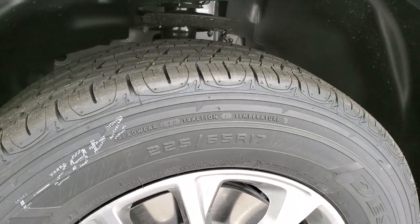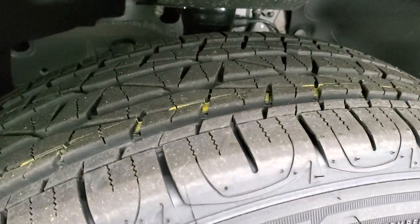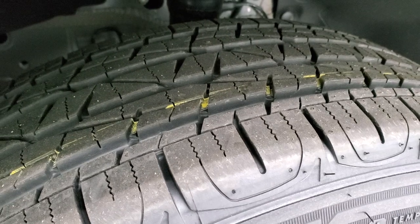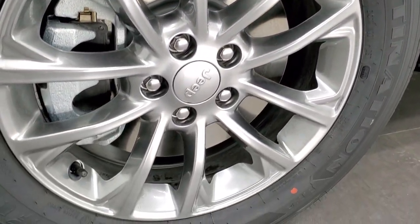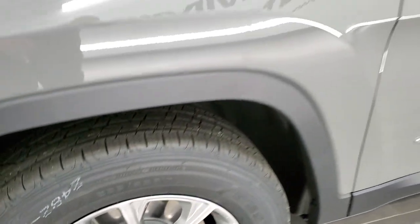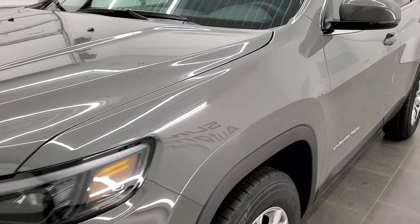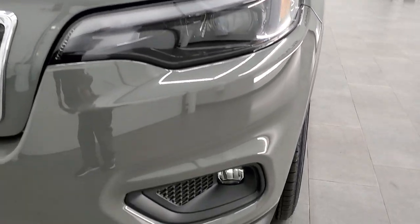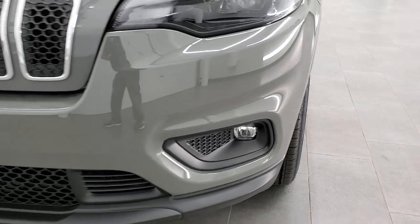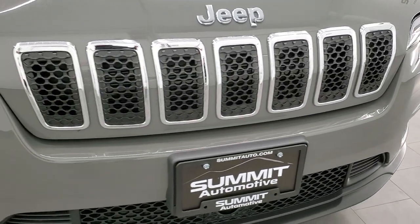This one comes with Firestone Destination LE 225 65R17 tires — kind of an all-terrain tread pattern. It comes with the silver painted alloy rims and four-wheel disc brakes on the Cherokees. The Latitude Luxe package gives you the LED headlamps and running lamps standard, as well as the LED fog lamps. You get the chrome-trimmed grille and Jeep logo with the Luxe package.